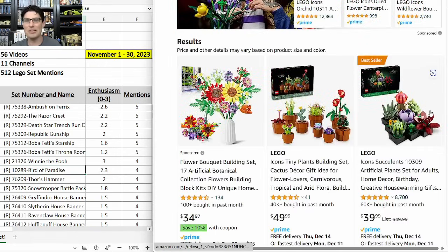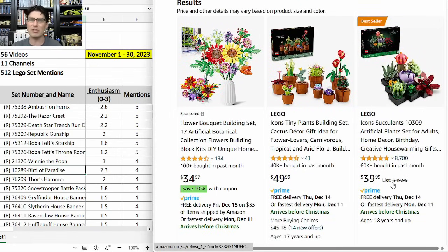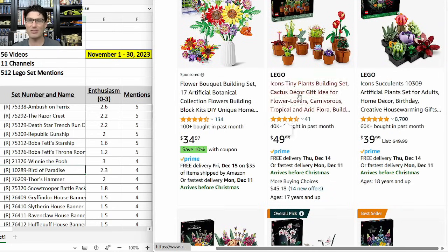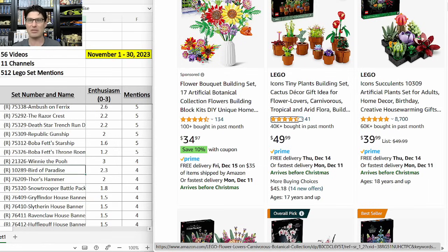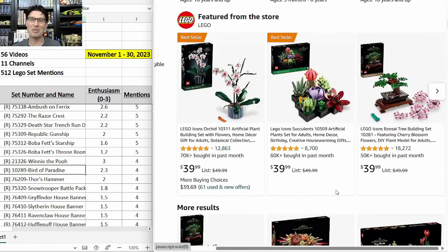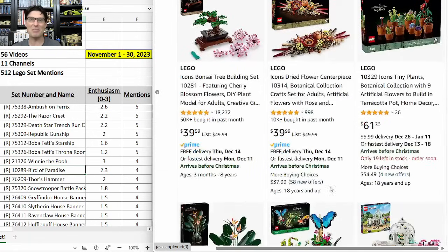And the reason I'm hesitant is because of the sales velocity of botanical sets on Amazon — the numbers keep going up as we get closer to Christmas. Tiny Plants: 40,000–60,000 of the succulents sold, 30,000 of the original, 70,000 of the orchid — unbelievable how many are selling. 50,000 of the bonsai tree. So there could just be way too many of these already in people's houses.